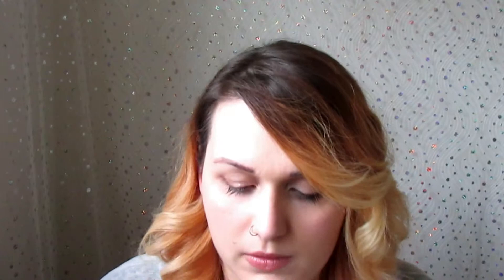For contour, I've got the Freedom Pro Contour Kit. It's got a really good mirror in it, though it's very dirty. It's a really warm contour shade — I don't use it strictly as a contour; I use a very big brush, I think the Real Techniques powder brush, and use it more as a bronzer. I do chisel a little bit with it and it's really good — just a basic one but it works well.